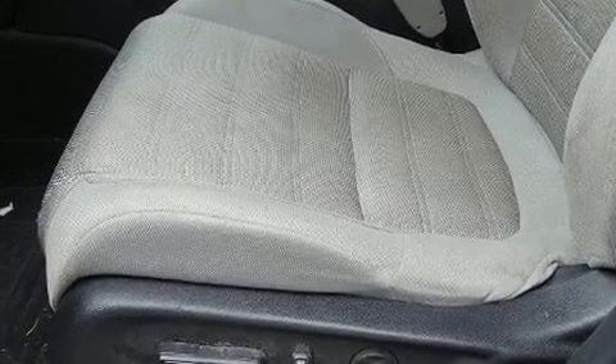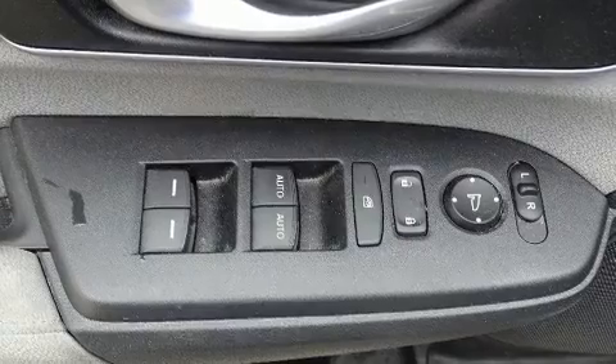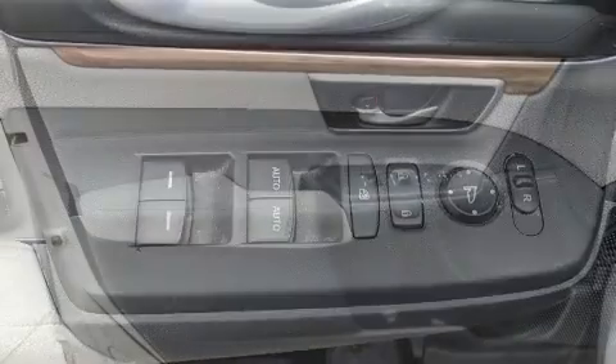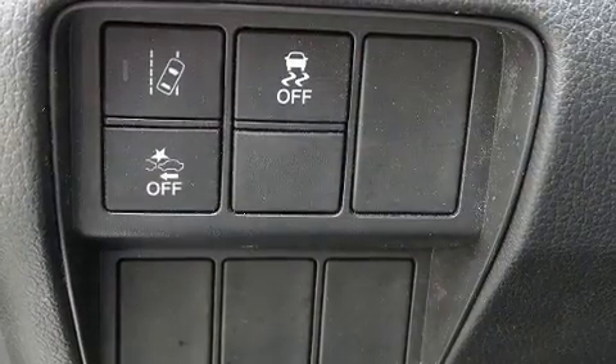Adaptive cruise control maintains a preset distance behind the car ahead of you, simplifying highway driving and enhancing safety. This vehicle has achieved certified pre-owned status by passing Honda's comprehensive certification process, including an exhaustive 150-point inspection.